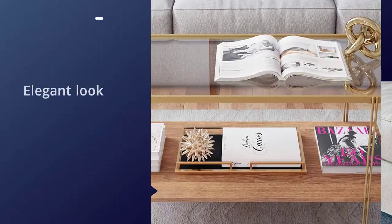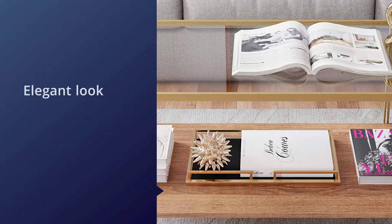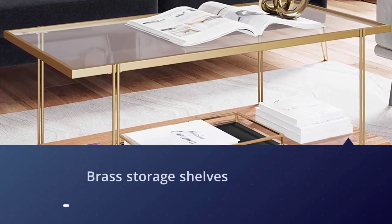There are brass storage shelves on the table which would allow you to store whatever you want in them. These tables are really sturdy and will support a lot of weight. You can even place decorative items on top of these tables.